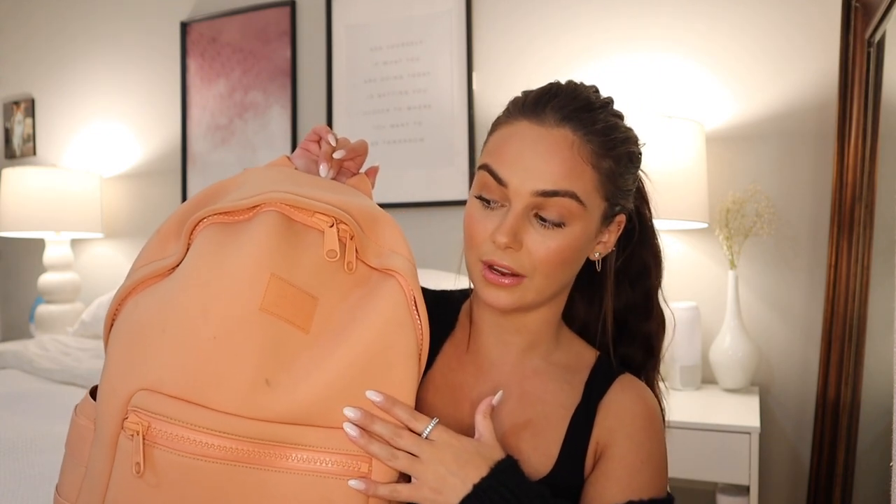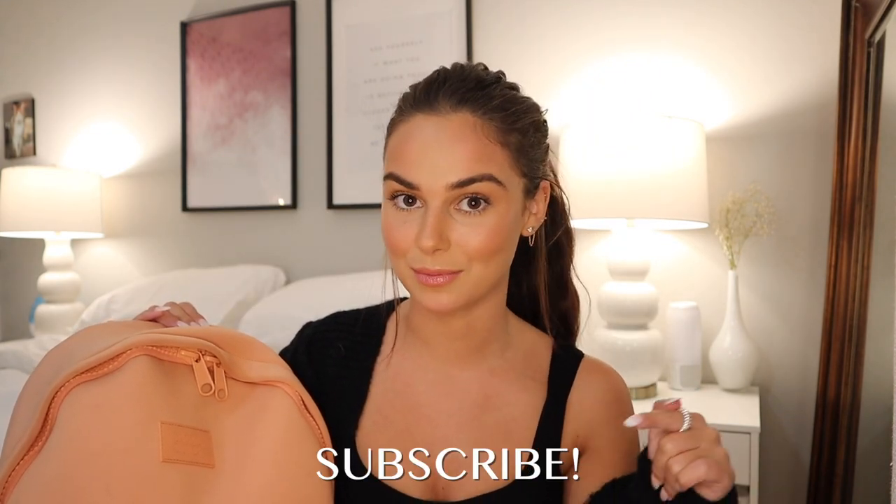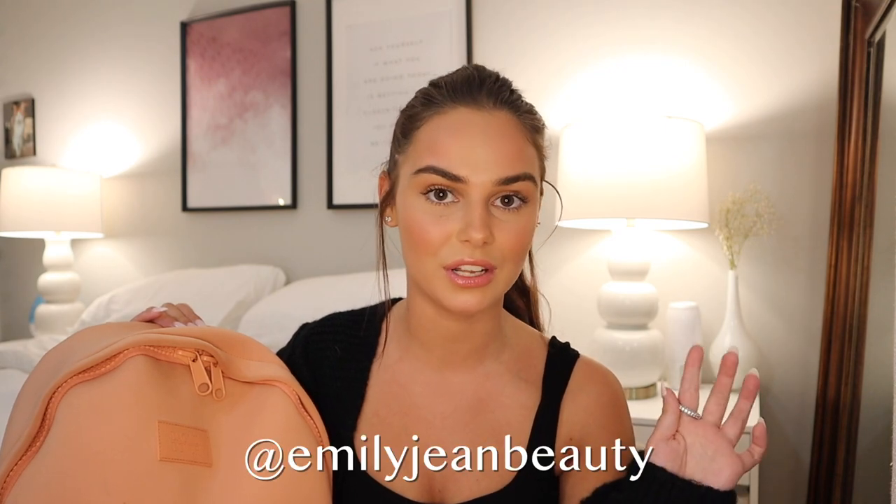Also, if you guys aren't subscribed to my channel, you should hit that subscribe button. You can also follow me on Instagram at Emily Jean Beauty to stay up to date. I have a podcast launching very very soon, as well as a new fall drop for my merch, so please be patient with me. It's coming — everything this year has been a lot harder to get access to.